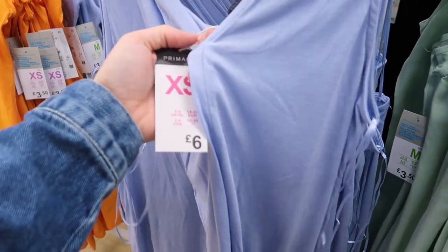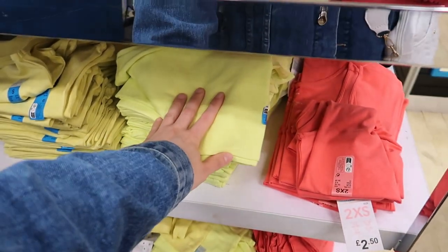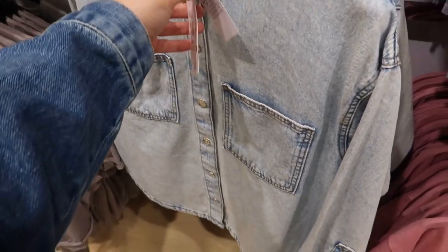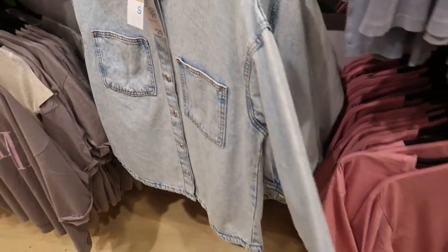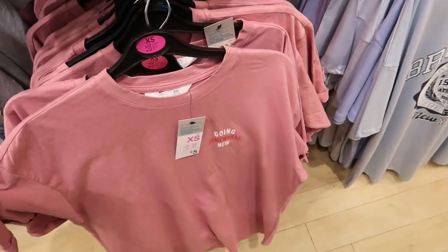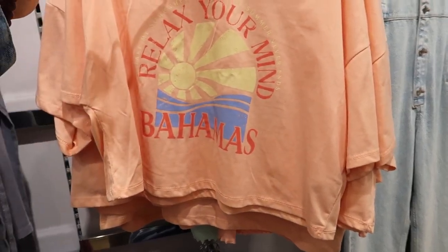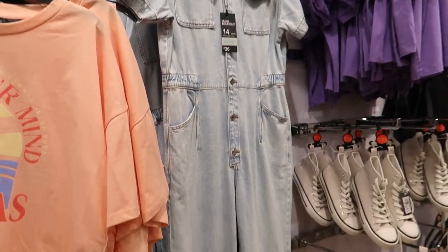Long vest tops here — three pound fifty, that's not bad. There's a V-neck one for six quid, and then more of the real ones in different colours at two pound fifty. Denim jacket here — 20 quid, that's not bad, I like that actually. And there's a denim jumpsuit for 26 quid.